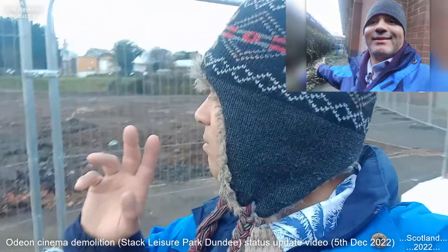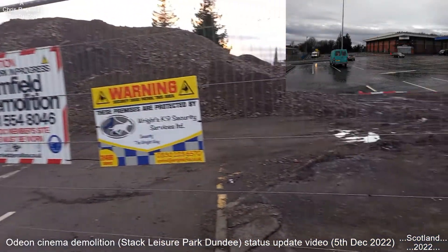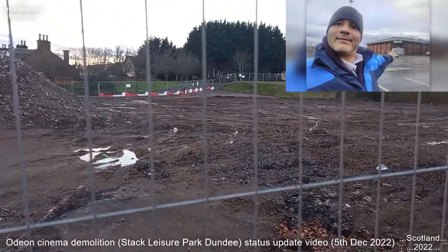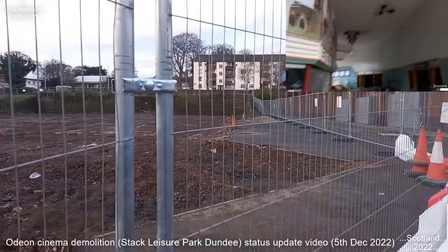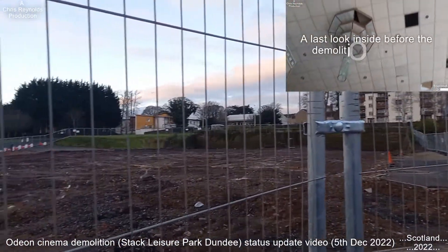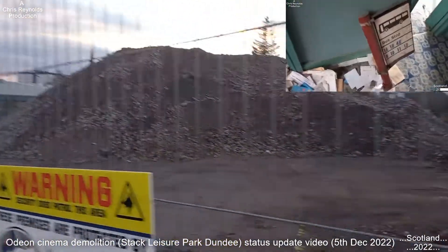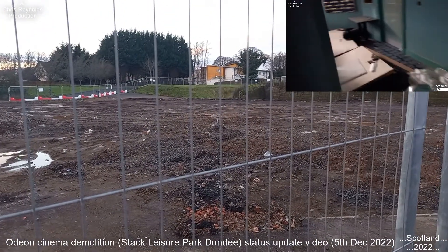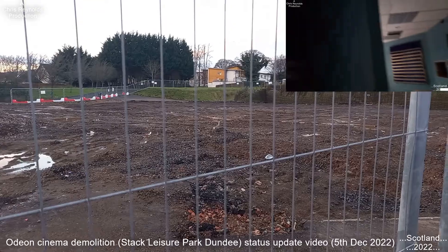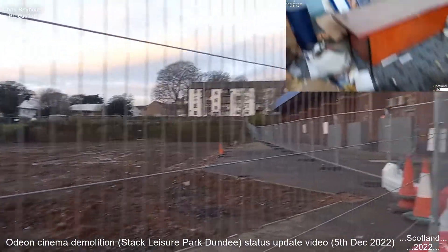I'll turn around and go to all the areas where I was filming during the demolition. You can see how much land it took up — it wasn't an awful lot. Once it's gone it doesn't seem that much now really. It's quite sad because it was only built in 1993, lasted up until about 2001, and then was closed down for a good 20 years before they finally bulldozed it.